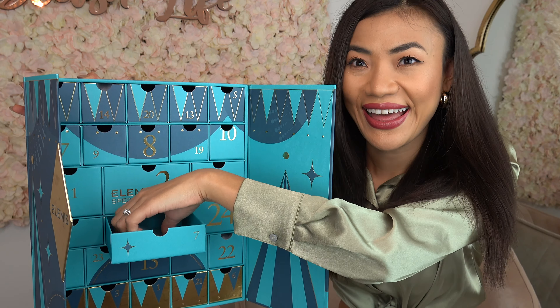On to door number ten we have the Superfood Night Cream. This is a night moisturizer packed with superfoods rich in omega, providing intense nutrition during sleep so you wake up to a healthy glowing skin in the morning. I'm really intrigued by the Superfood range from Elemis — they sound amazing and I can't wait to try it.